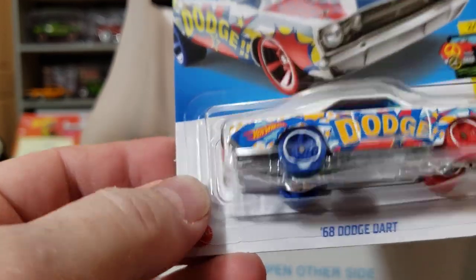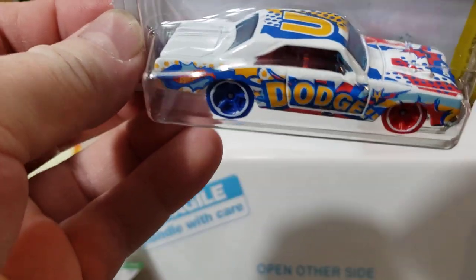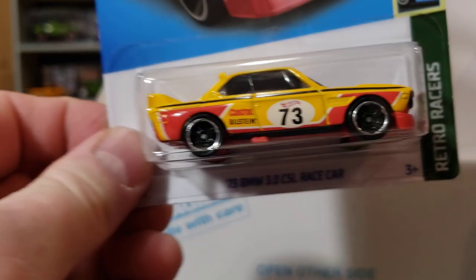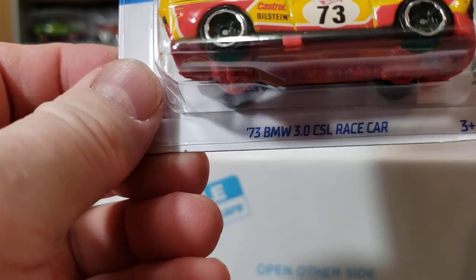I don't know what the treasure hunt is in this case, but this is C case. That thing is just dog ugly, but it's a '68 Dodge Dart so I grabbed one. There were several — I only grabbed one.